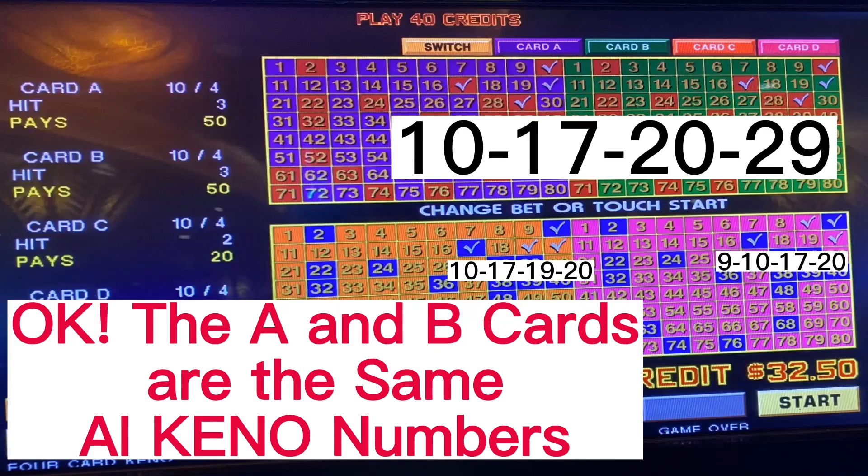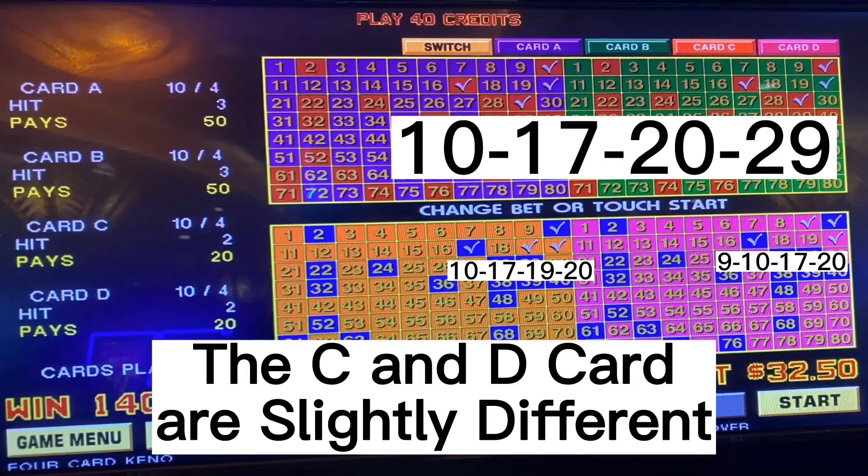The A and B card are the same AI Kino numbers and they paid off. The C and D card are slightly different.